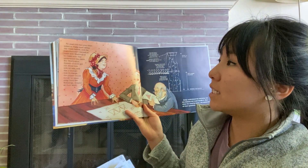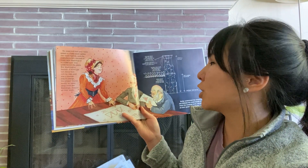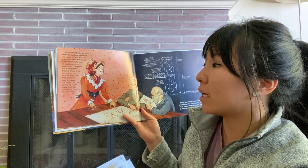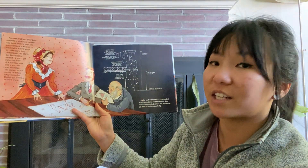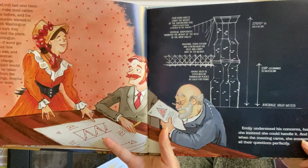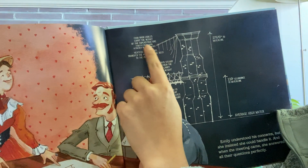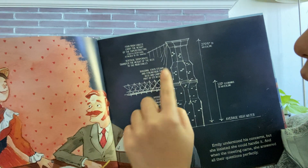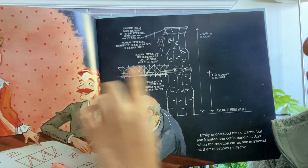No steel mill had ever been asked to make steel cables like these before, and the manufacturers wanted to meet with Washington to make sure they understood the plans. But Washington fretted: if word got out about how he was sick and that a woman was in charge, the project surely would be taken away from the Roeblings, despite all their work. Emily understood his concerns, but she insisted she could handle it. And when the meeting came, she answered all their questions perfectly. Here's a drawing of the cables: four main cables carry the weight of the superstructure — everything attached to the towers. Vertical suspenders transfer the weight of the deck to the main cables. Diagonal stays steady and strengthen the deck and carry part of its weight. The bridge deck is stiffened by triangular plates at each stay point.